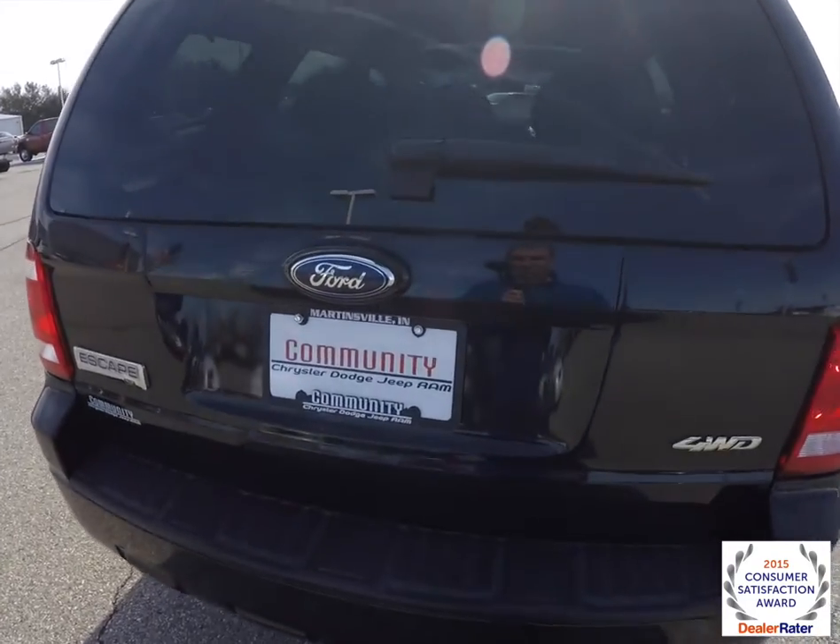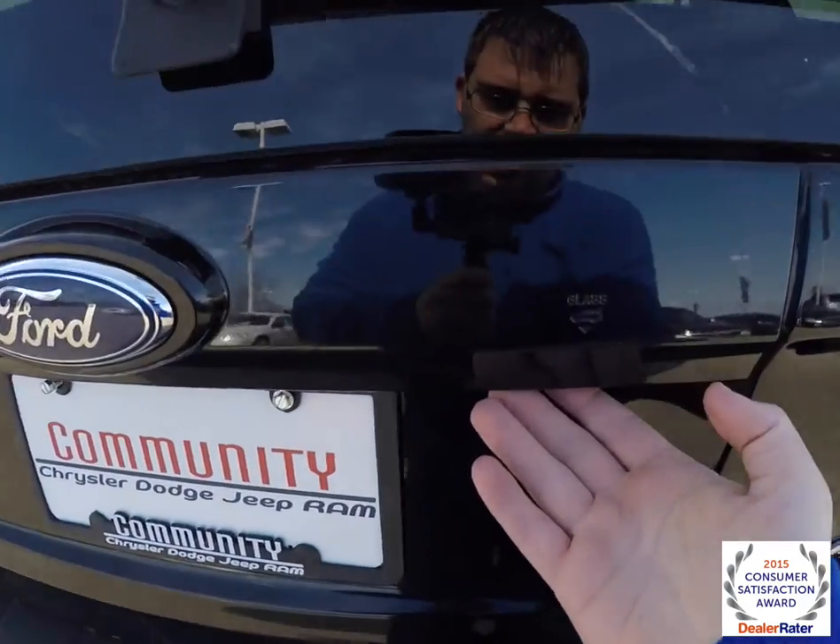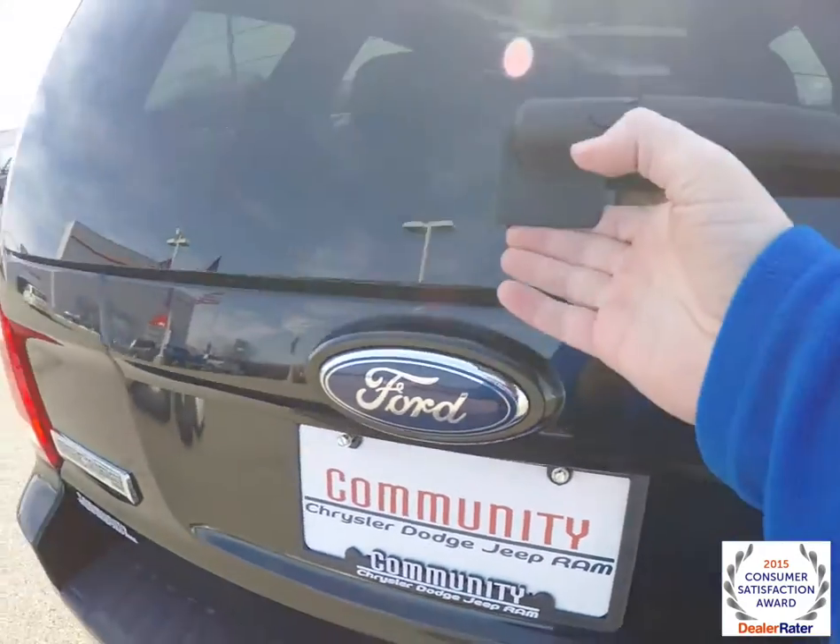Taking a look at the luggage area — it has a two-piece tailgate, and you can open up the glass portion first.